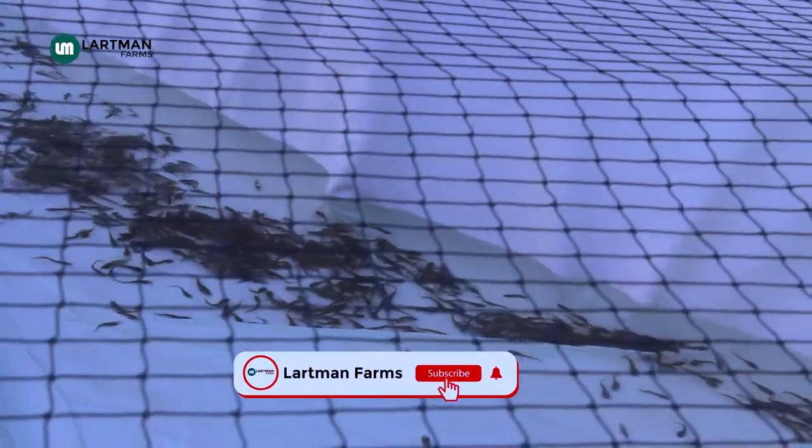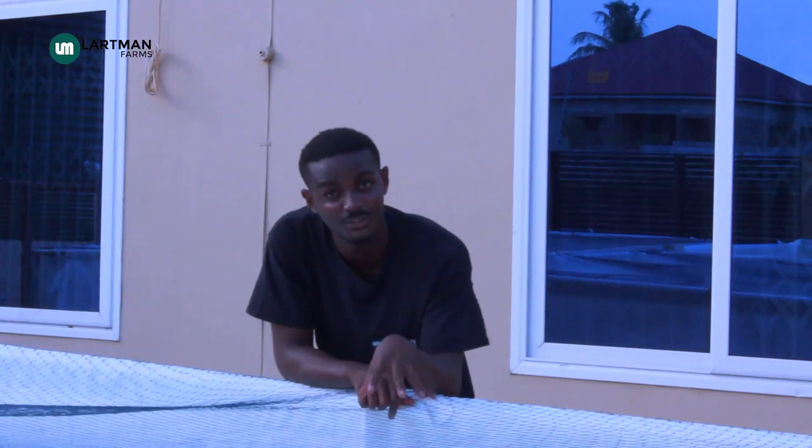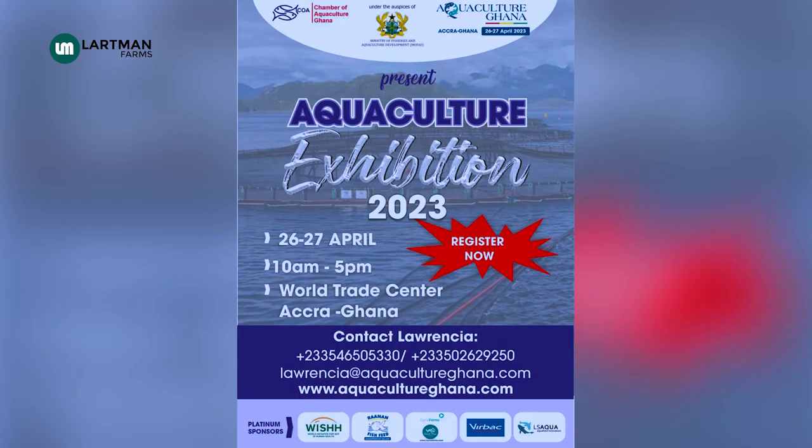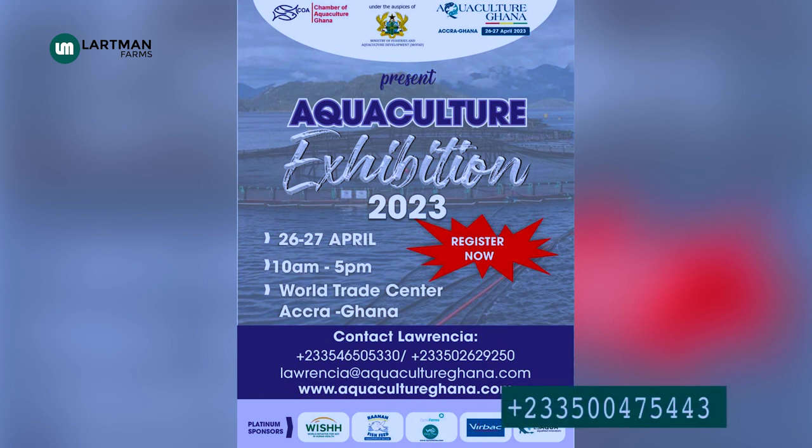This is how we stock our ponds. We have a net cover over the pond — it is going to stop birds from being able to pick your fingerlings. We are also going to show the people on this farm how to feed them in terms of quantity. For those interested in fish farming and the industry, there is an event organized by the Chamber of Aquaculture Ghana. In this event, all stakeholders of the industry — from the ministry to academia to fish feed producers — will be present. The link will be in the description below.